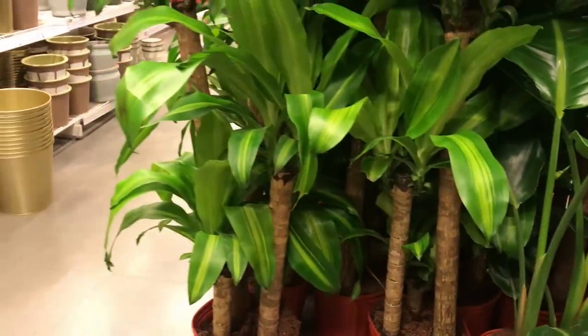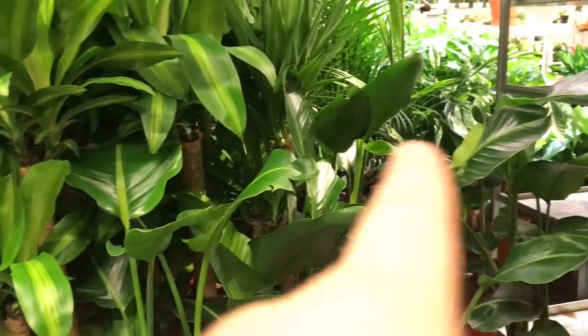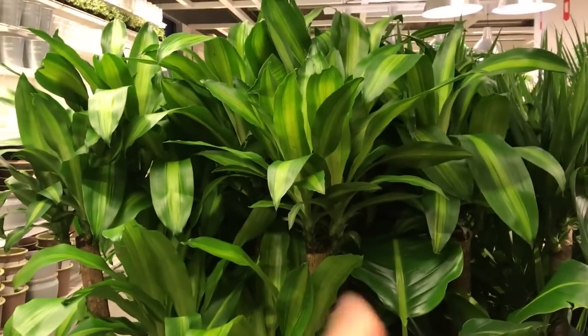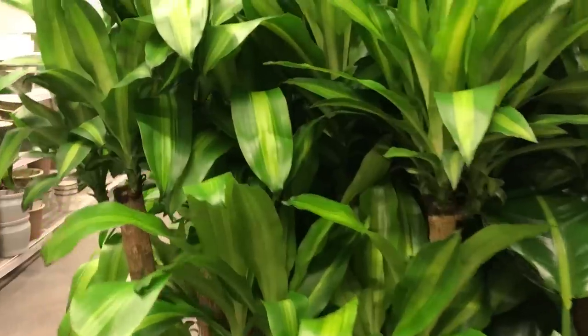They also have this monstera — it's way taller than the bird of paradise. Bird of paradise is about two and a half to three feet tall, but this one is about my height, so five feet tall — so nice, and also $19.99.